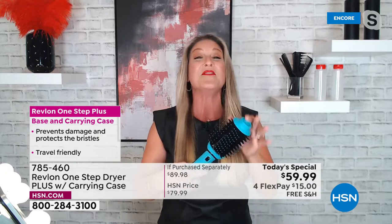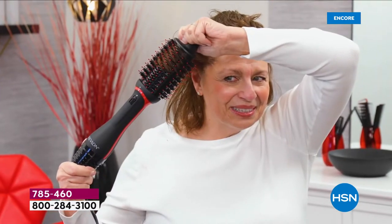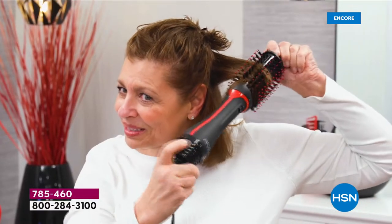If you really want the best results — more volume, that shine, the ability to do your hair every day and get that glamorous look without damaging your hair — this is it. It's one tool that does it all. Today only: free shipping and handling, and $15 a month.